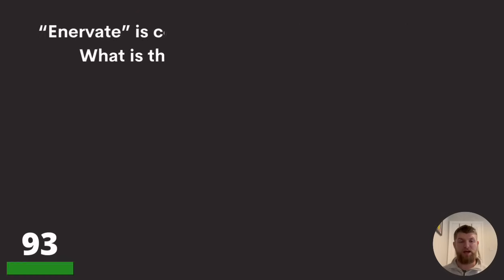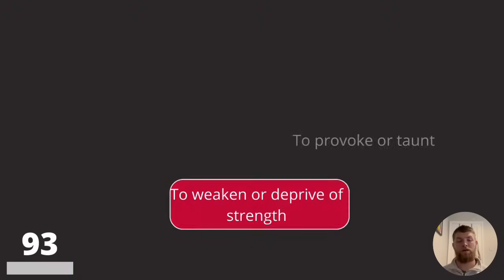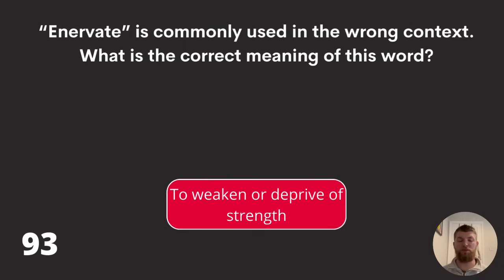Question ninety-three: 'enervate' is commonly used in the wrong context. What is the correct meaning of this word? To energise or invigorate, to provoke or taunt, or to weaken or deprive of strength? The answer is to weaken or deprive of strength.